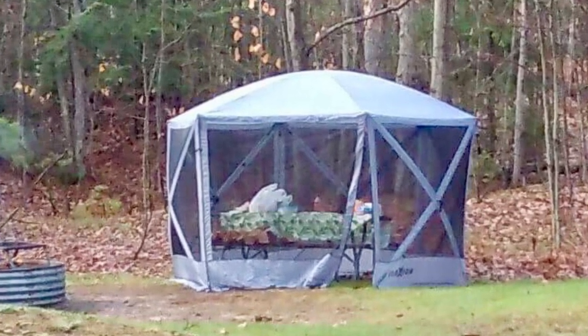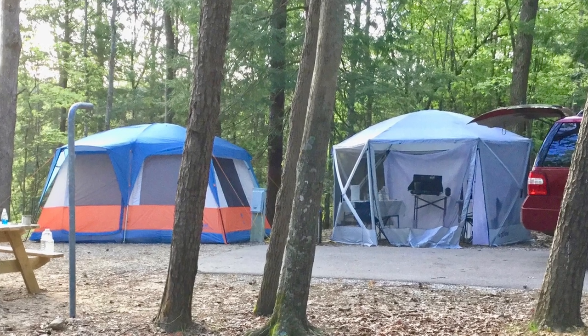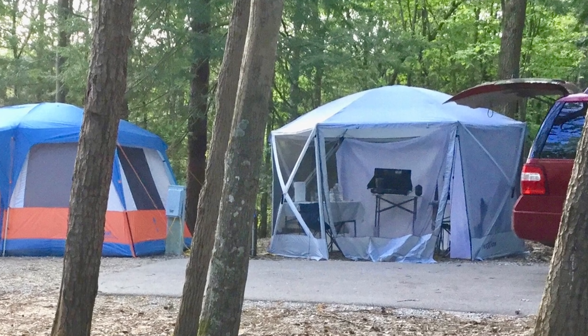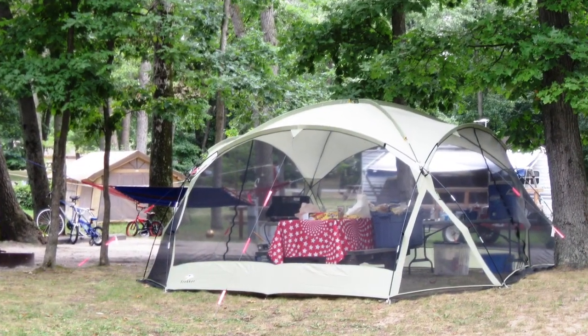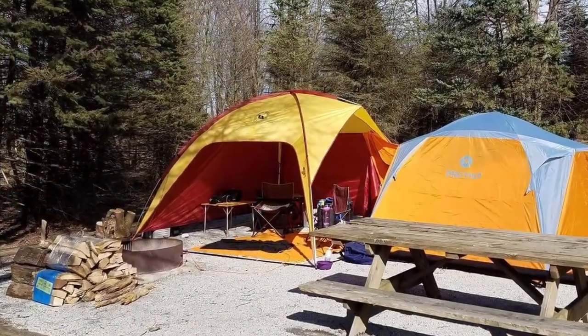A third type of kitchen shelter design is a hubbed sidewall pullout design. This shelter design is very easy to set up and has a large roof with vertical sidewalls that provide a maximum amount of usable space inside. But its roof typically is not waterproof, its hexagonal shape requires more ground space than similar sized shelters, and it requires more packing space. And the last type of kitchen shelter is a dome tent design. This shelter is the lightest and most packable of the kitchen shelter designs but it provides the least amount of usable working space inside.